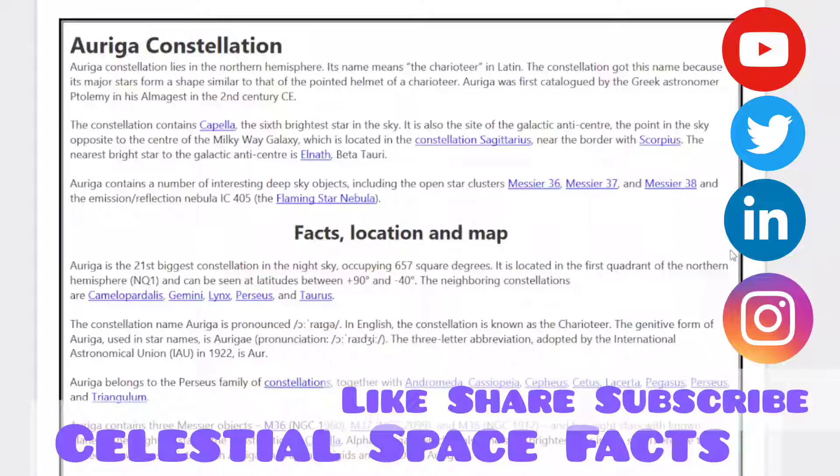Perseus, and Triangulum. Auriga contains three Messier objects — M36, M37, and M38 — and has eight stars with known planets. The brightest star in the constellation is Capella, Alpha Aurigae, which is also the sixth brightest star in the sky.